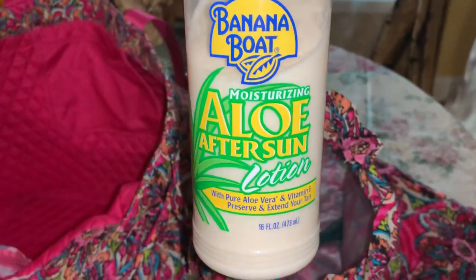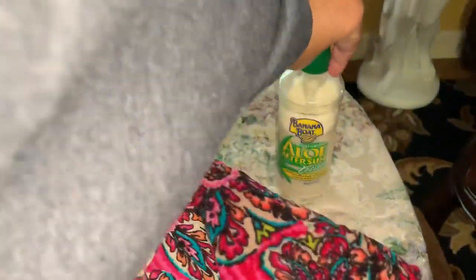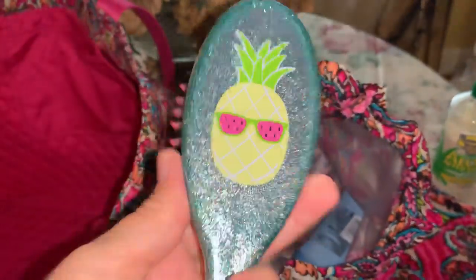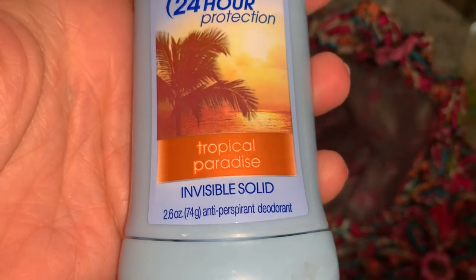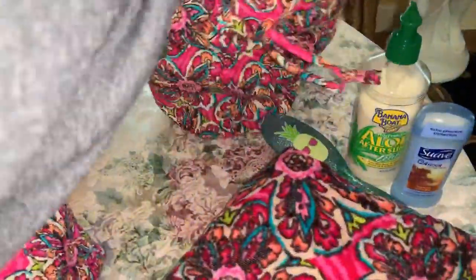I have my Banana Boat aloe after-sun lotion - I always use that in case I get a little sunburned. I have my pineapple brush so I can brush my hair, and then some Suave Tropical Paradise lotion that smells very beachy and summery. That's everything I carry in that little pouch.